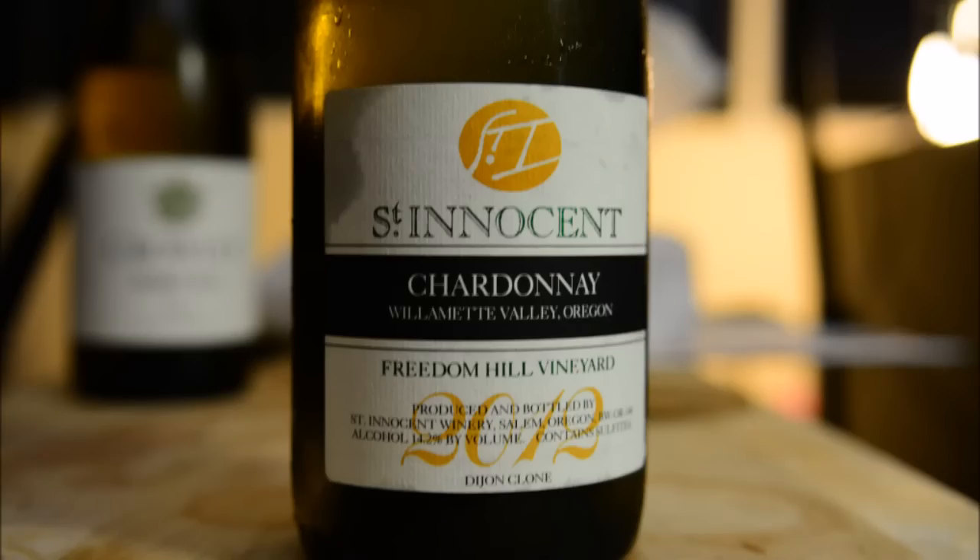The next one we've got is the 2012 Saint Innocent Freedom Hill Chardonnay. This is a single vineyard bottling. I do believe there is one tier above this — like a block designate or something. I believe we have done this before, but it's been a while.